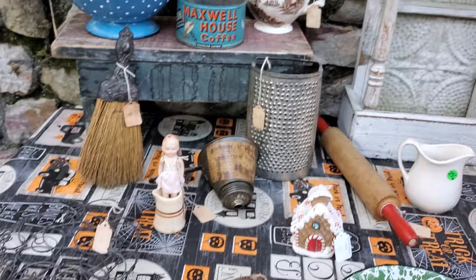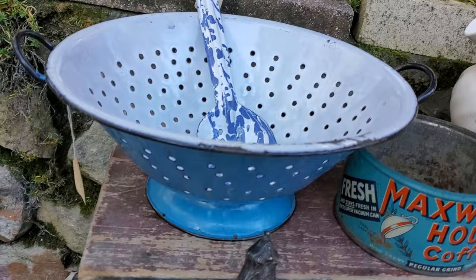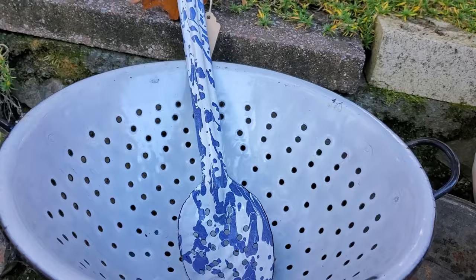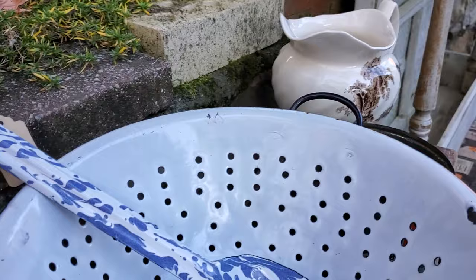Then everything else came from the monster flea market. I got this awesome vintage enamelware colander — that was only twelve dollars, and it's in pretty good shape to be an old one. Then I got this vintage enamelware spoon.